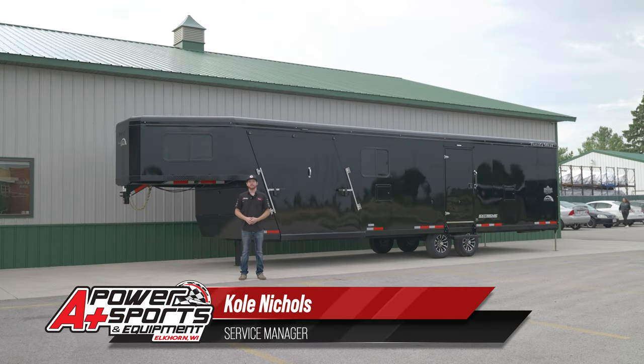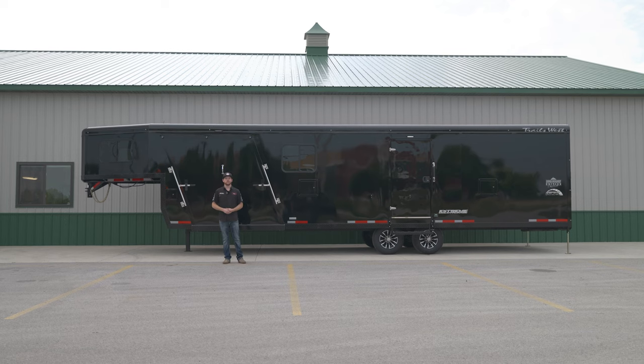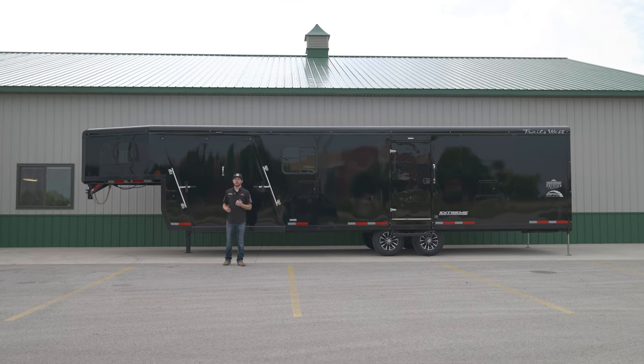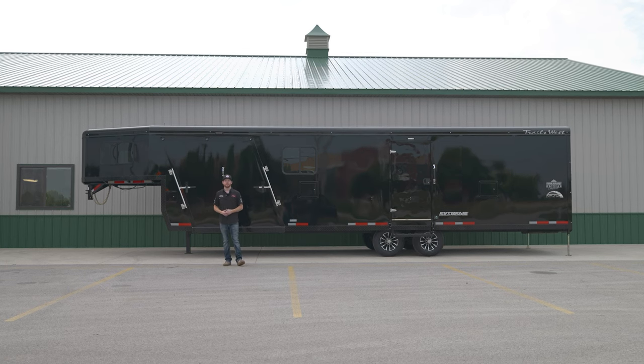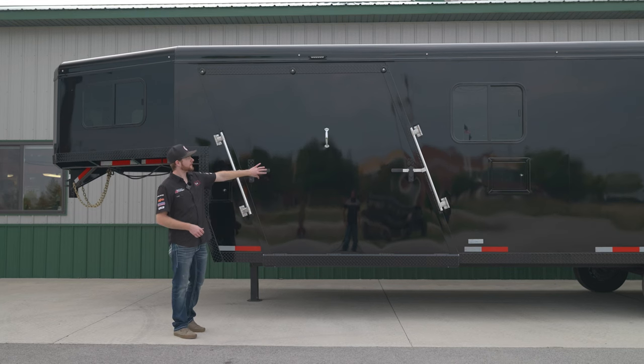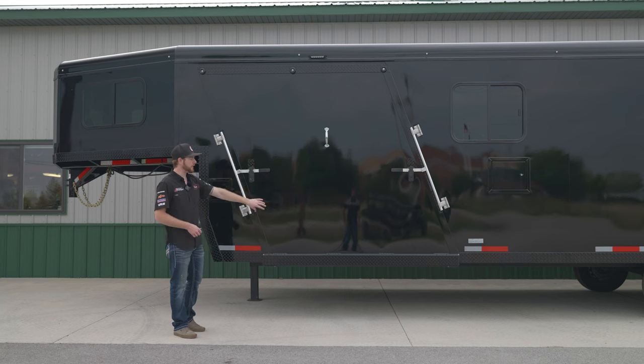Hey everyone, it's Cole from A Plus Power Sports. Today we're going to check out the brand new 2024 Barant Edition Trails West trailer. This is a 34-foot Trails West gooseneck trailer that comes in at almost $60,000. Let's check out what we have for that price tag. The trailer is optioned as all black — all black side panels, black roof, and black trim panels going down the side on the diamond plate.